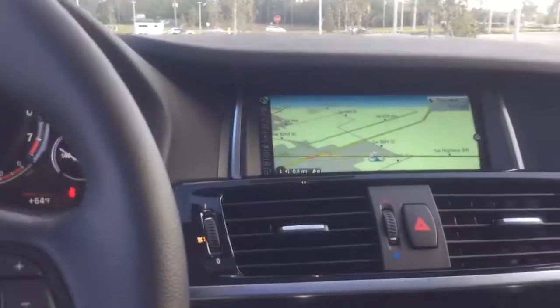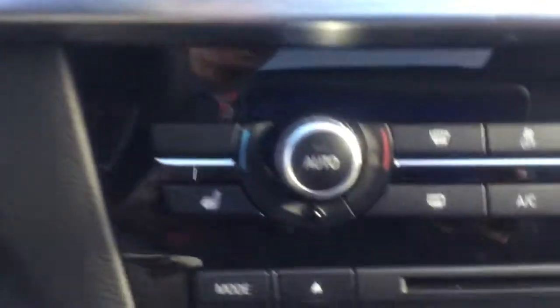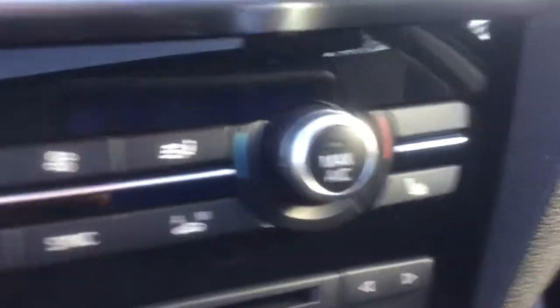Another nice addition to this vehicle is the panoramic sunroof, perfect for a nice day like this one. You also have your cold weather package, so you have heated front seats, heated rear seats, and the heated steering wheel.